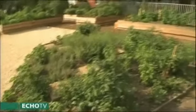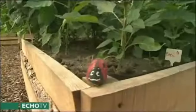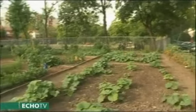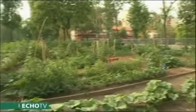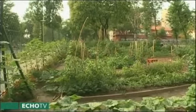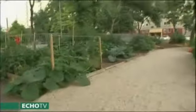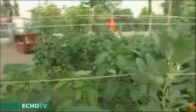Hogyan lehetett bekerülni a kertbe? Az egyik legfontosabb szempont a lokalitás – minél közelebb lakik valaki a kerthez, annál több időt fog tölteni benne. Az önkormányzattal kötött szerződés kimondja, hogy csak 19. kerületi lakos lehet ágyástulajdonos. A kert nagyon gyorsan feltöltődik, és igazán hosszú várólisták vannak.